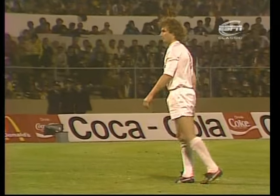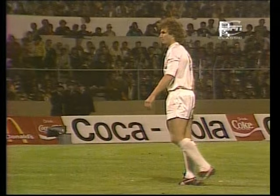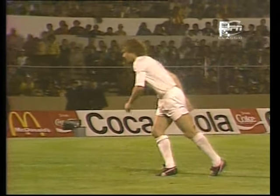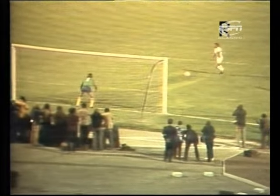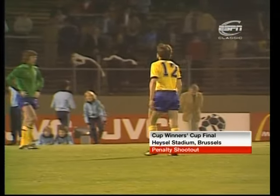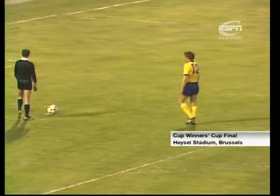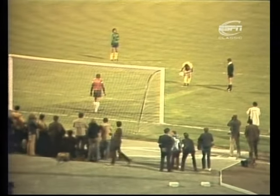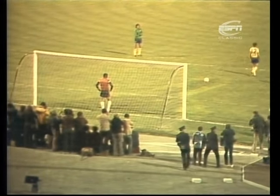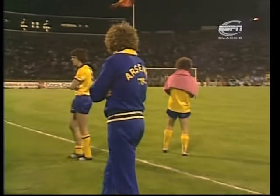Valencia into a 4-3 lead and there's pandemonium on the touchline. Bonhoff scores! And Hollins must score to keep Arsenal in the competition. Bonhoff has made it 4-3 to Valencia. And if John Hollins misses, then Arsenal have been beaten. But if he scores, then other players have got to be recruited from the bench to continue the competition in sudden death fashion. John Hollins, after all these years in the game. And Paul Barron, no wonder he looks concerned. And he scored! There's no greater pressure than that. And now we're 4-4, and it's sudden death.